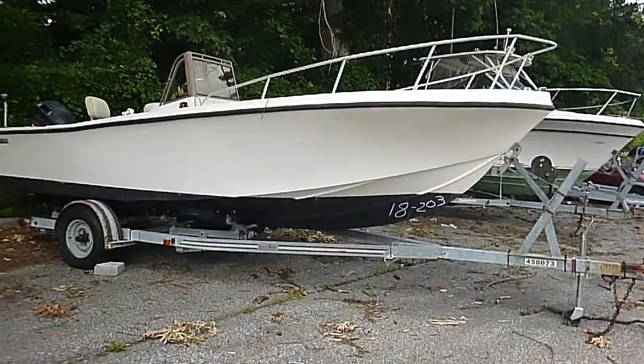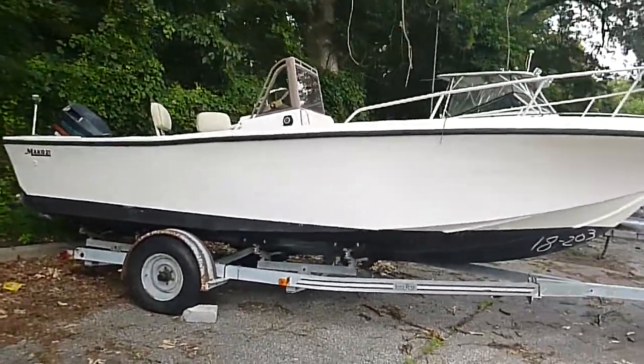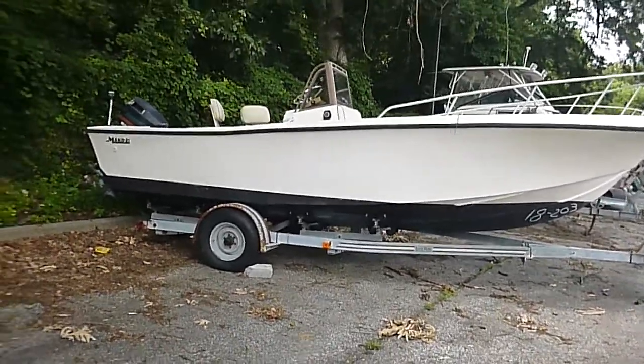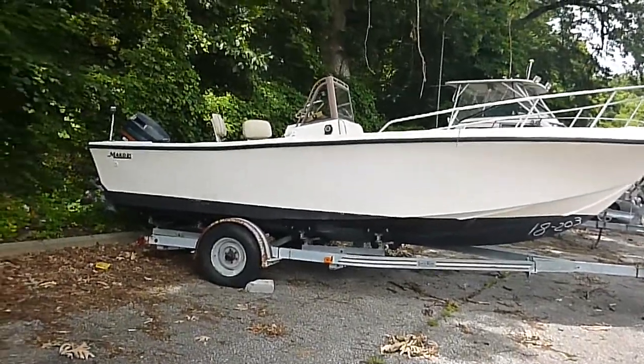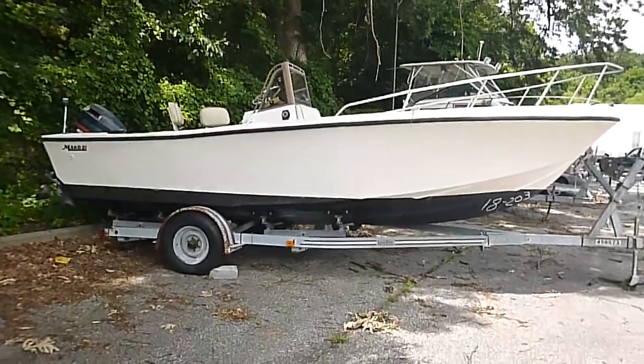For the boat enthusiasts, it's a great center console runabout. These are classic boats and these hulls are getting harder and harder to find — this is a good one. Formerly owned by Anne Arundel County Recreation and Parks, right on the Chesapeake Bay. No reserve. Don't miss it.